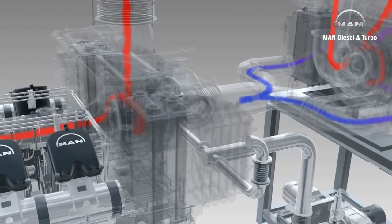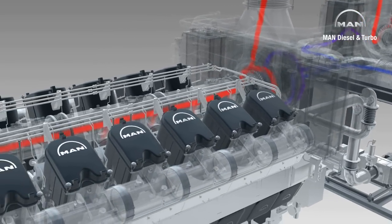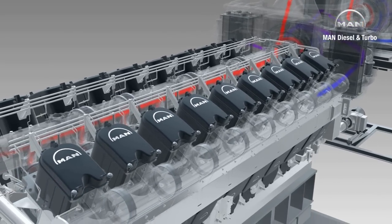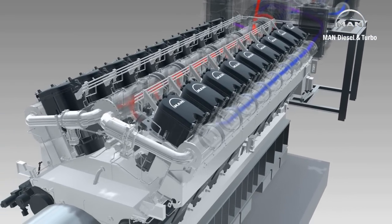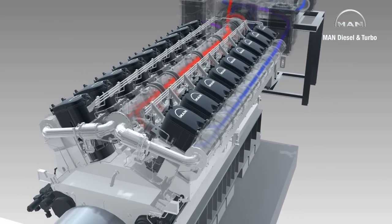To increase air density, and therefore turbocharger efficiency, the charge air is cooled down after each compression process. Unlike conventional turbocharging, which only permits charge pressures of around three bars, the charge air of the 18V4860 TS is delivered to the cylinders with almost six bars.